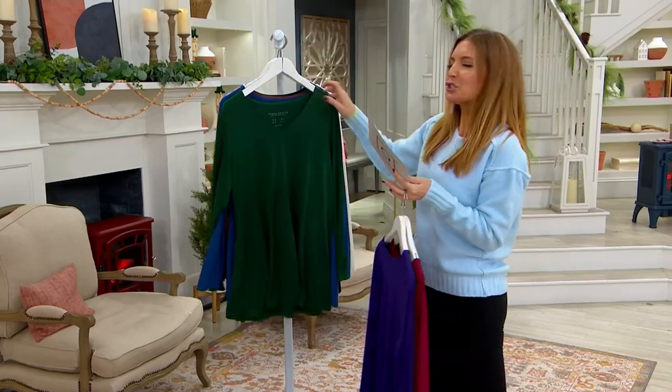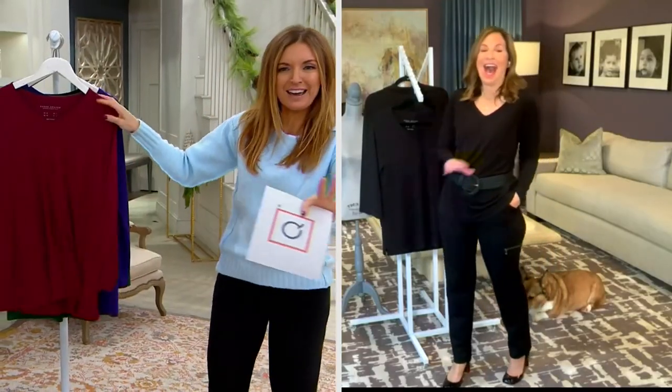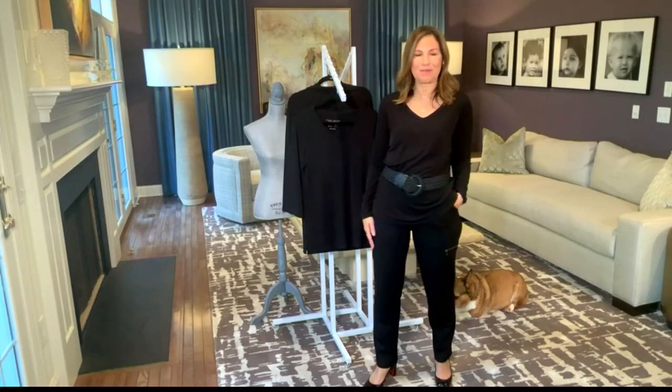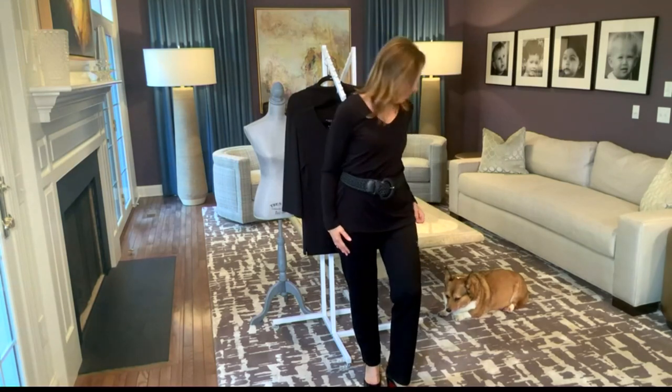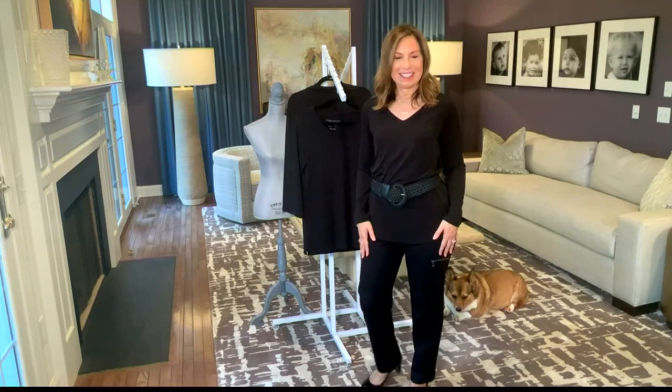Susan Graver just couldn't wait until 9 p.m. tomorrow — we've got to do this now. Good to see you. I had a sneak peek, definitely. And even Pebbles has joined this party.